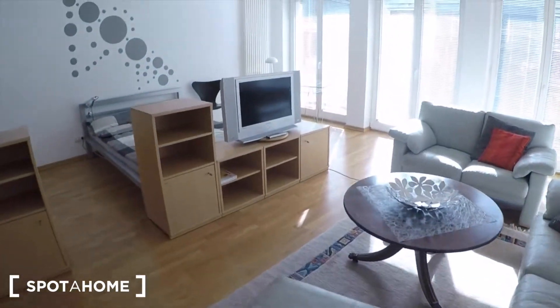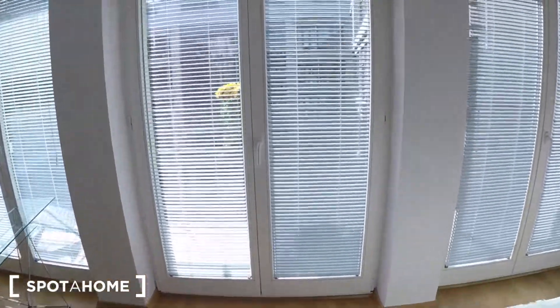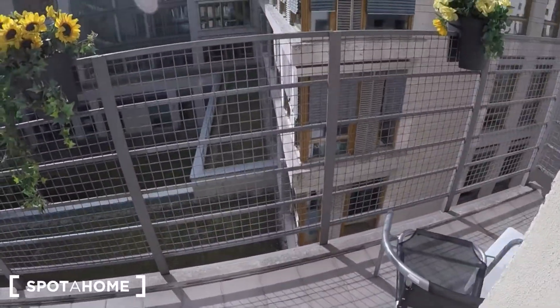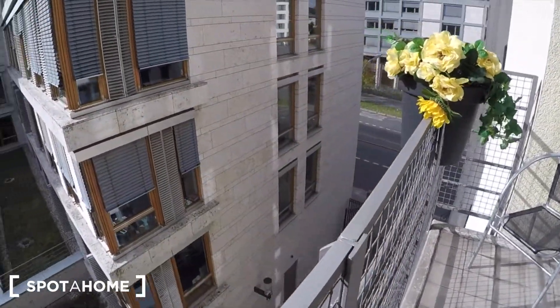And then it has this really nice balcony — let me show you what it looks like outside. It's a really nice view; there are some offices there.